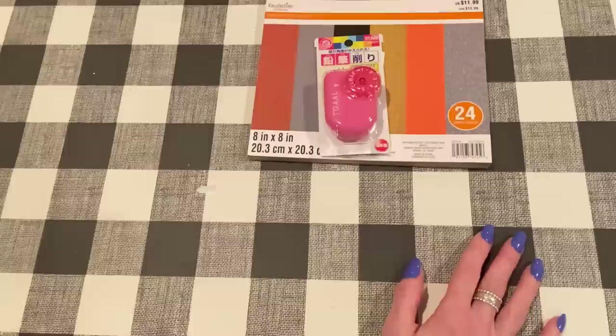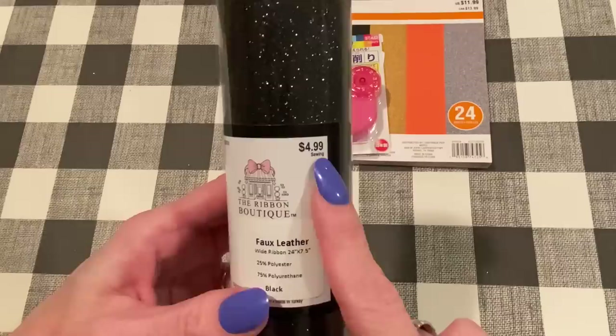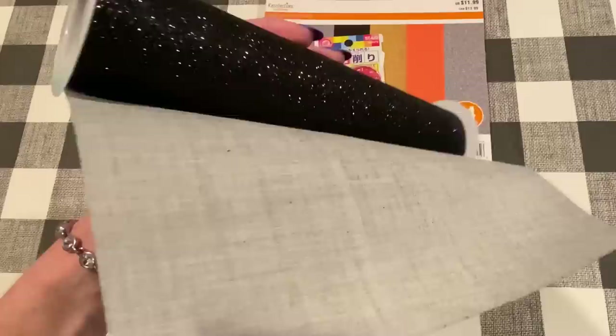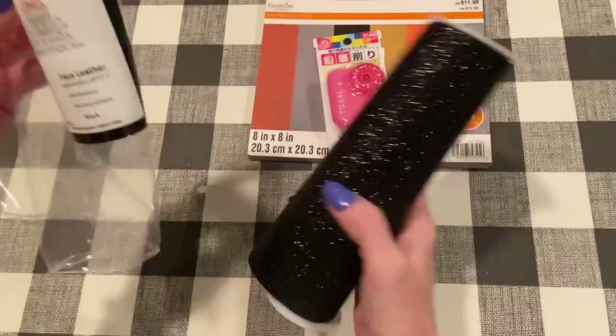At Hobby Lobby I picked up this faux leather ribbon with black glitter. Ribbon is 50% off this week, so it was $2.50 instead of $4.99 — this was the only one they had of the black glitter. I think it'll be really nice for making bows since faux leather bends so nicely. It does seem pretty thick, so hopefully thinlit dies will cut it; if not, Bigz dies will cut it fine. It's only two feet long, but for $2.50 I thought that was fine.